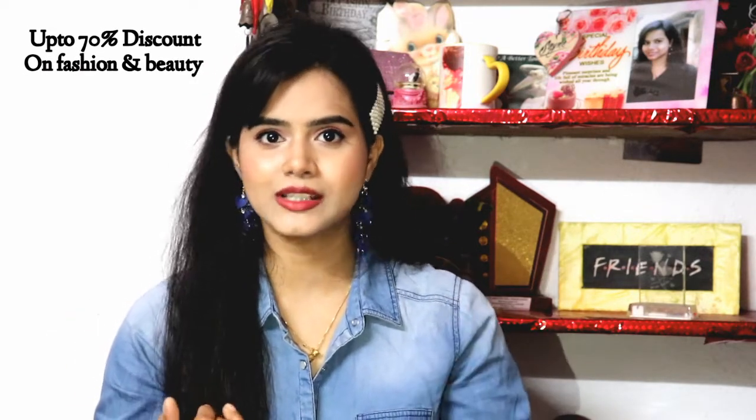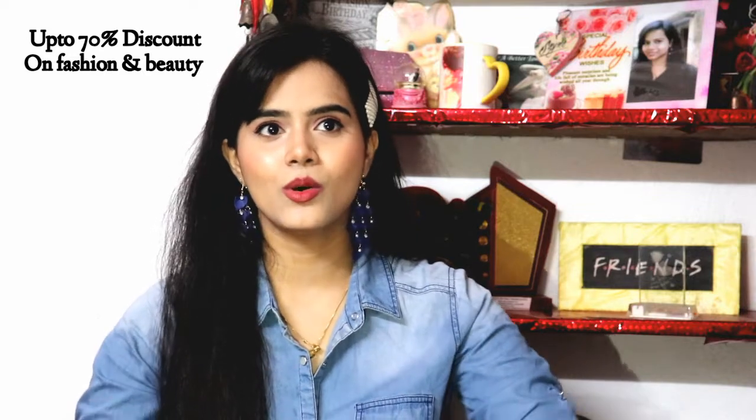Hey guys, hi, welcome back to my channel. I am SHINee. Today I am going to share with you guys some body lotions I have purchased from Amazon, which I am going to review. Many well-known brands are included because right now the great Indian sale is running on Amazon where you will get up to 70% discount on fashion and beauty categories, so this video is going to be very helpful.